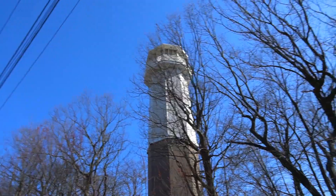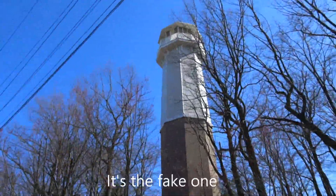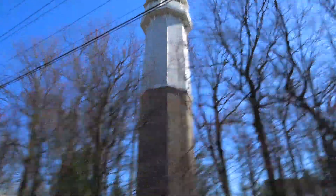This is actually a fake lighthouse, though. I think. Or the real one. I don't know, I don't remember. I'll just put it in the description. I don't remember if this is the real one or the fake one. That's pretty cool, though.